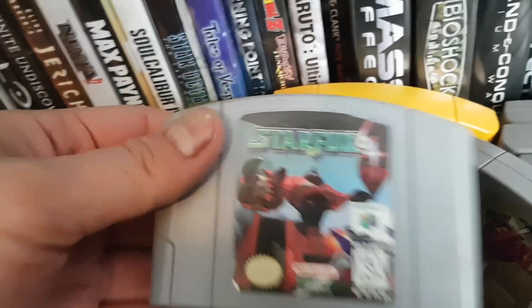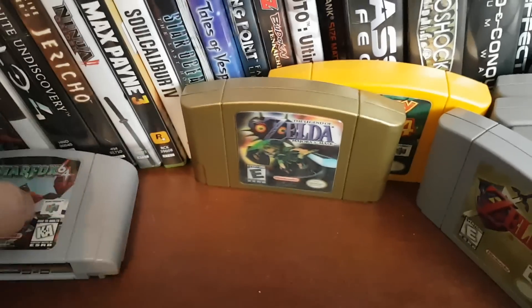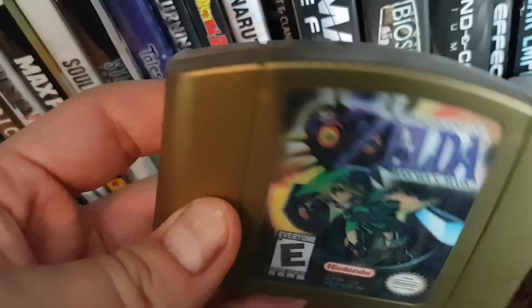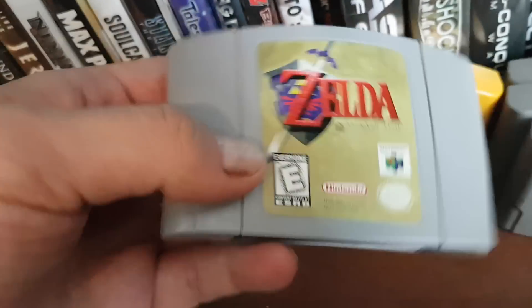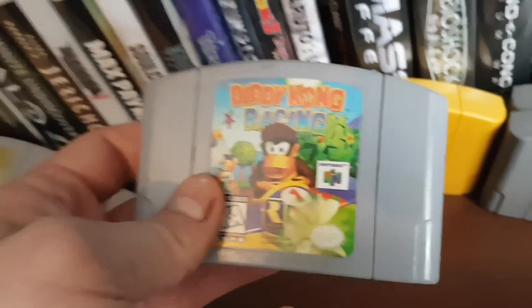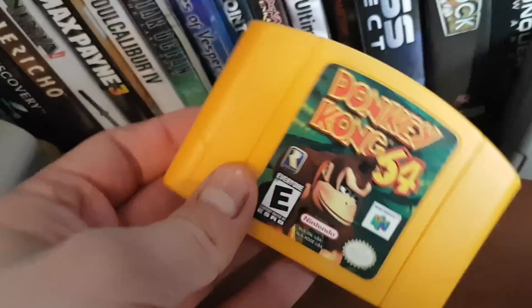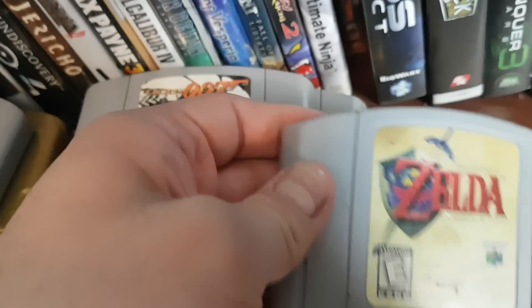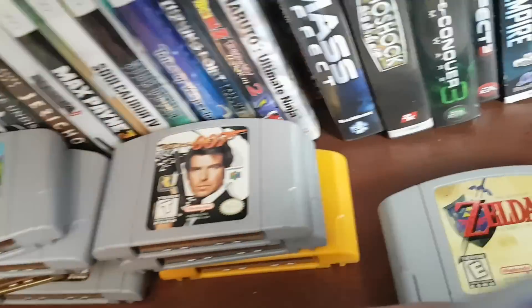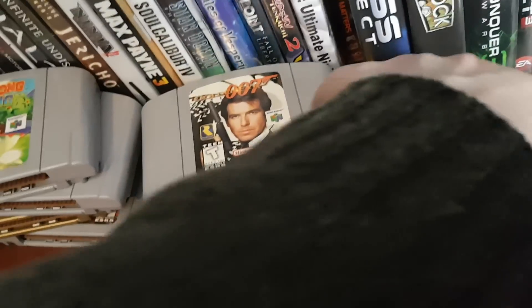Let's go through my N64. We got Star Fox 64, which I got at a garage sale for two bucks. I have my Collector's Edition Holographic Gold Majora's Mask. I got Legend of Zelda Ocarina of Time — actually, I have two copies of Ocarina of Time, which is weird. I must have borrowed one from someone. You got Diddy Kong Racing, which was really hard but had so much content. Donkey Kong 64, definitely one of the longest games I've ever played. Mario Kart 64, GoldenEye 007, and Super Smash Brothers for N64.